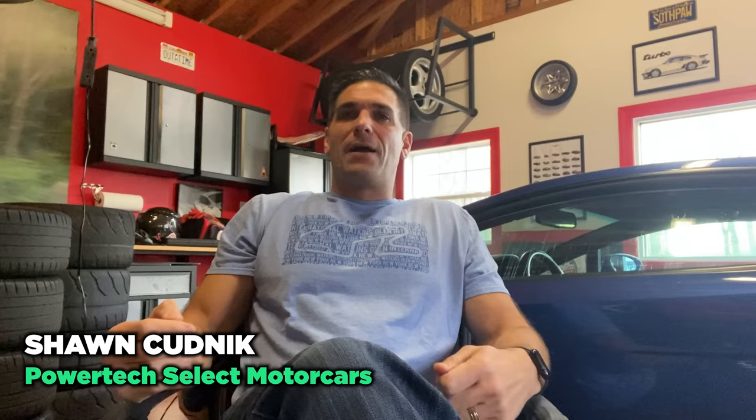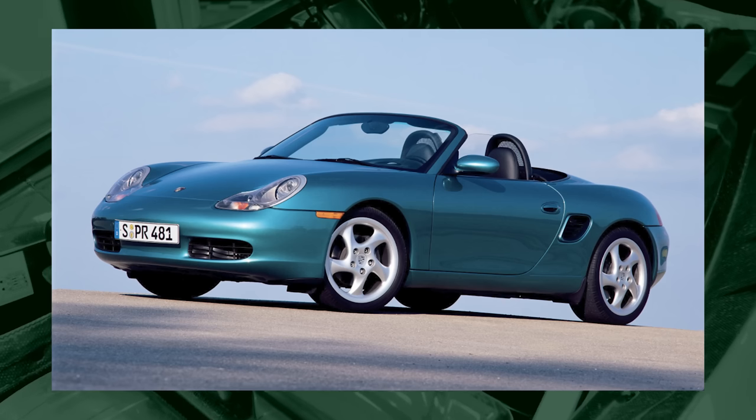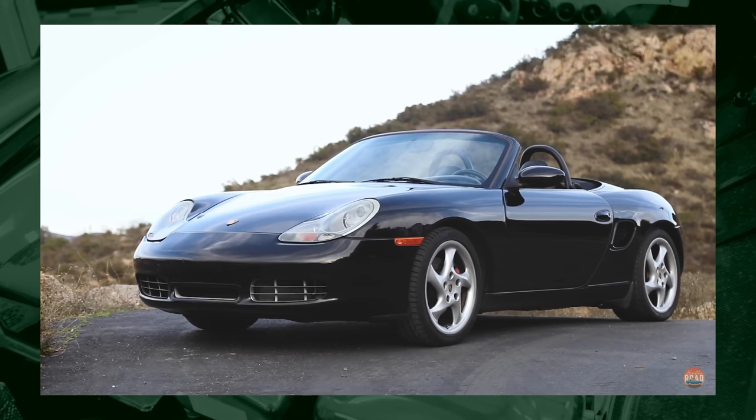First-generation Boxster 986, hands down. From the awesome-sounding flat-six to a steering feel which is one of the best at any price point — the handling — all for around $10,000. And it's a Porsche. If you want to spend a little bit more, just go for the S.